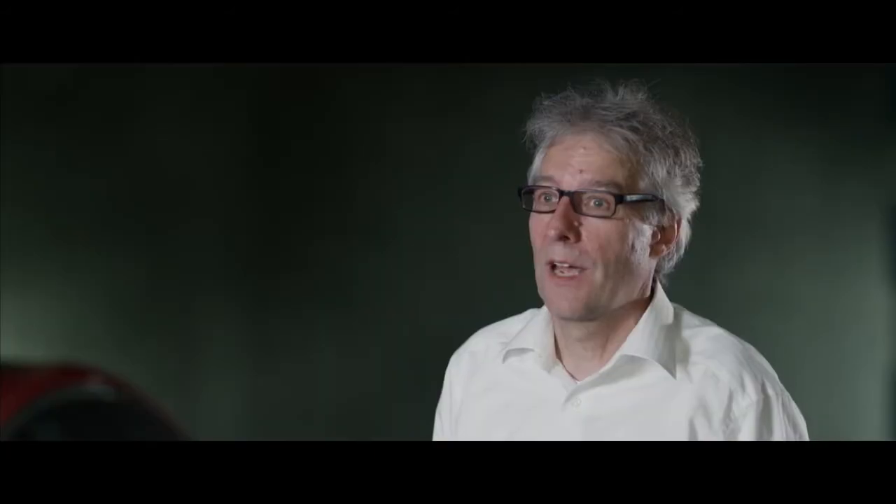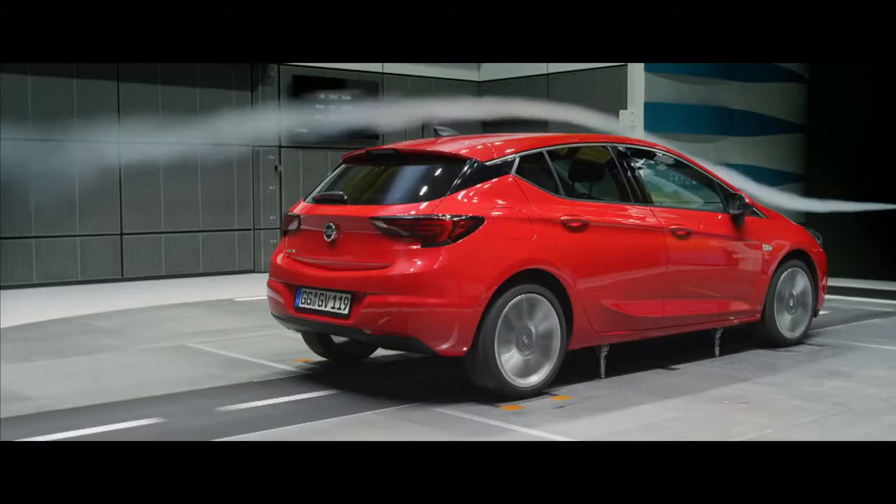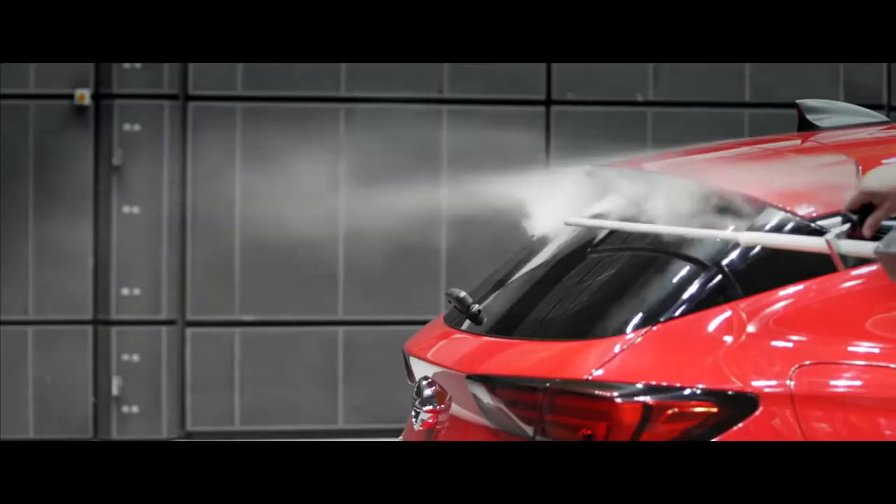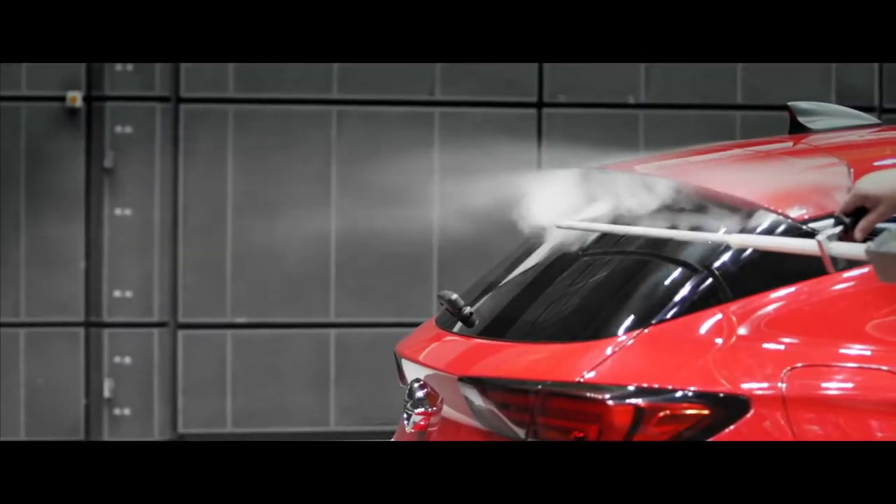The most important part we have on the new Astra is the rear spoiler and the C-pillar appliqué, which in combination with the rear spoiler really brings the aerodynamics down in drag.